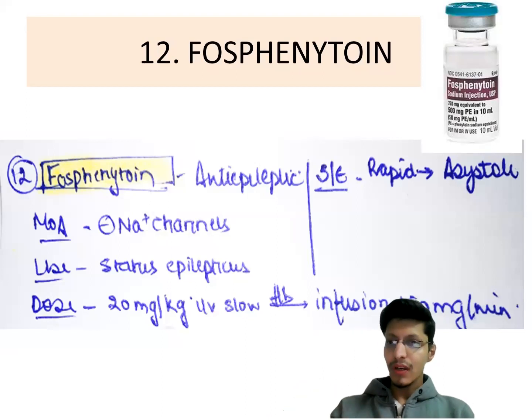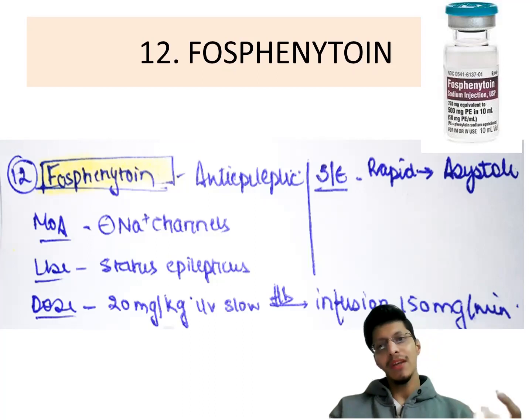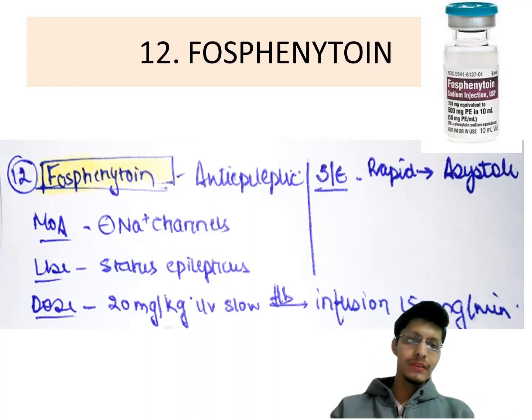I have just touched on this topic and discussed very few drugs, organized so we can easily remember them. You can suggest more topics to discuss, and ask your doubts. If you like the video, please subscribe to the channel and like the page. Thank you.